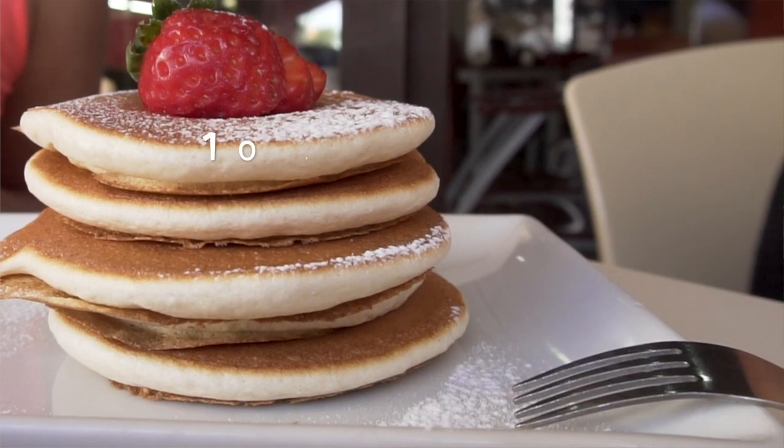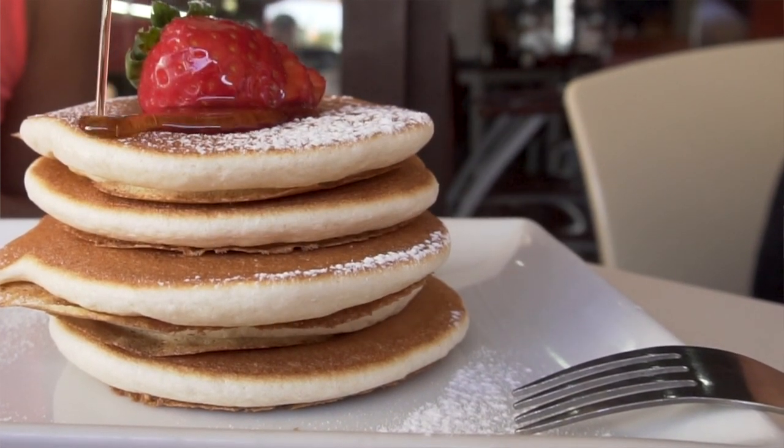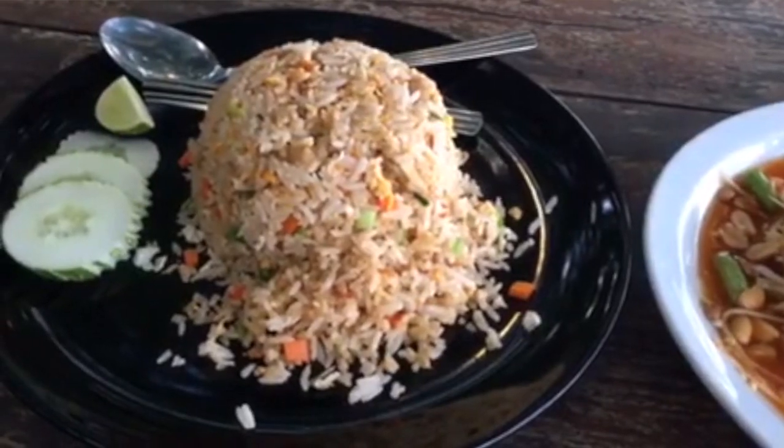What's up guys? My name is Liz. Welcome back to my channel. And in this video, we are gonna talk about my ultimate favorite meal of the day, breakfast. I can eat breakfast all day, every day. I'm going to list my 10 favorite breakfast places on Oahu.